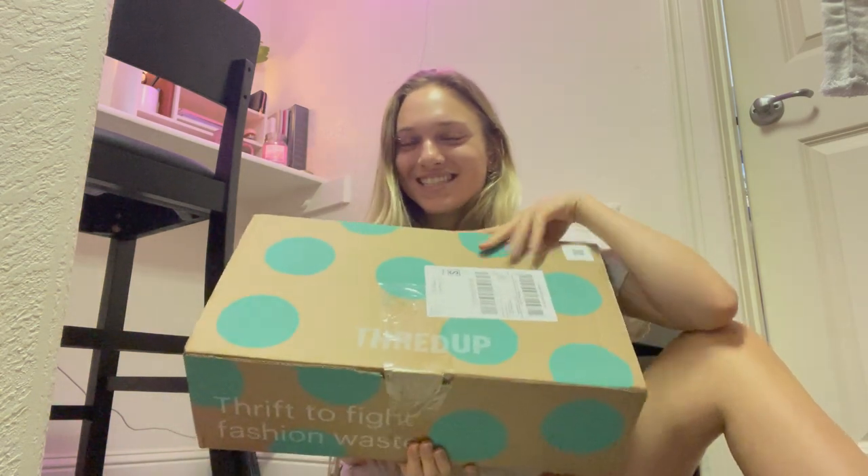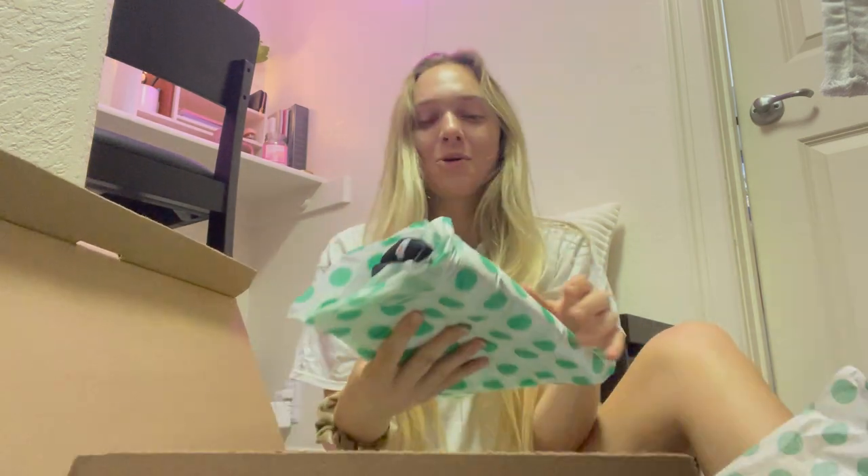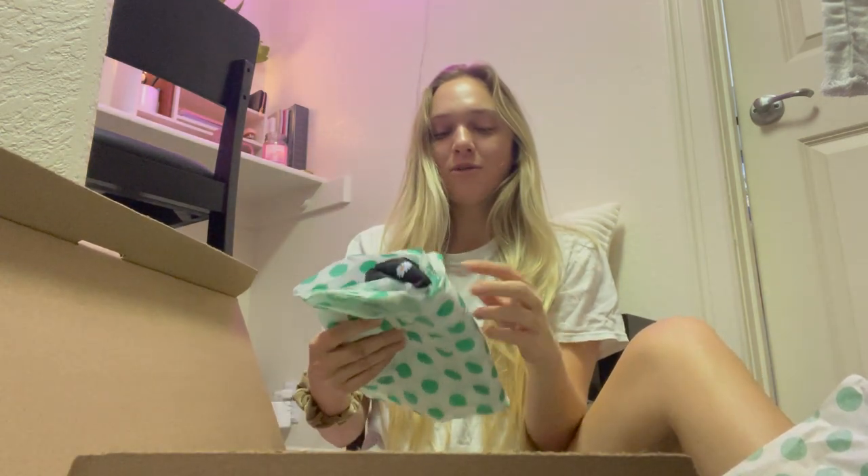I am in my closet slash office area. My ThredUp box just came in so I thought we would open it up together. I genuinely love ThredUp — this is my second purchase from them and I had a great experience with my first purchase.